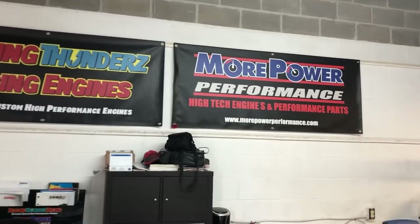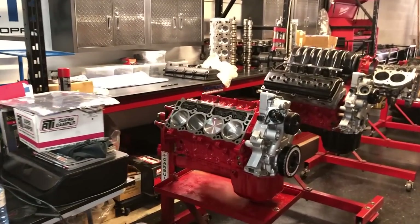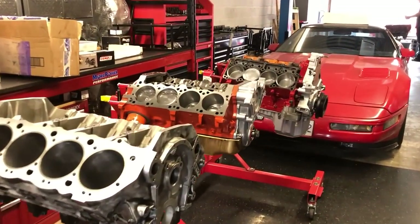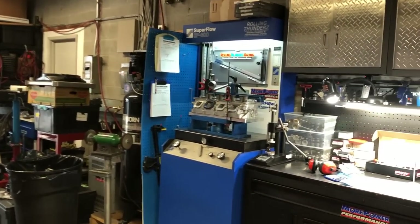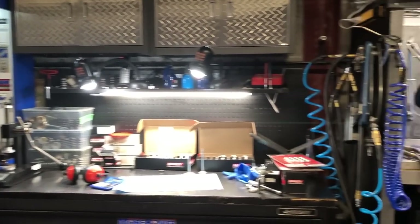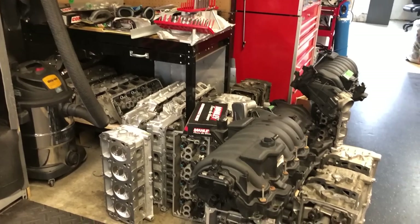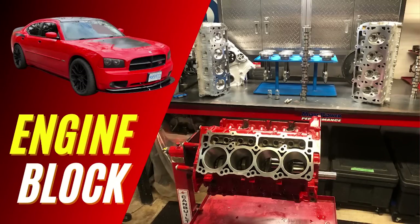First, he ports and polishes the cylinder heads and gets the flow data from a flow bench. From there, he has computer programs that simulate the cylinder filling process and that helps to determine the lift and duration for the camshaft specs. The rest of the build consists of getting high quality parts to reduce the risk of future damage and ensure that they can handle the power both now and in the future, should I upgrade further with boost or a 426 Hemi.